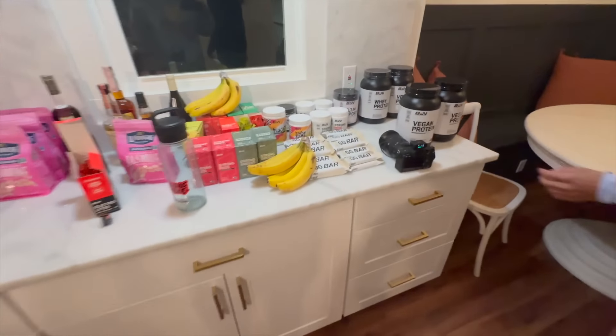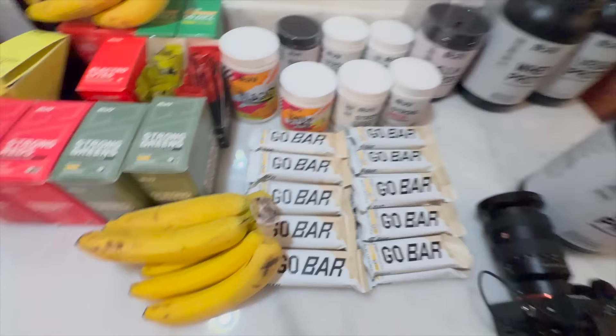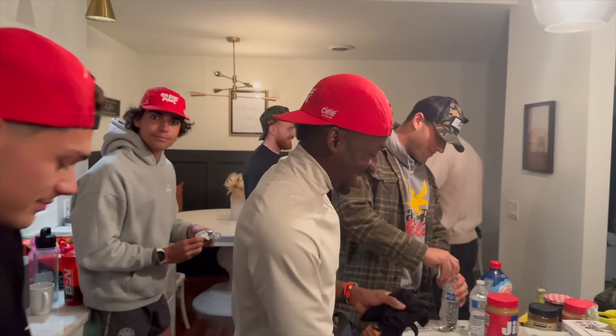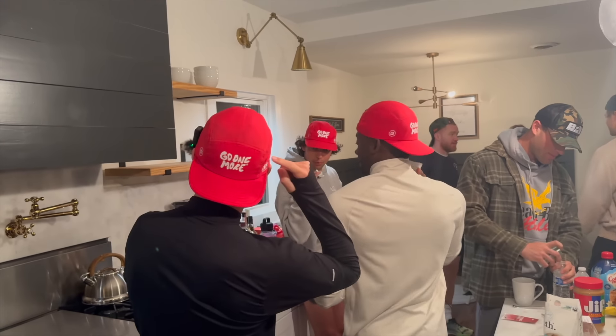Everybody's up now and getting after it. Good morning! I'm fueling this morning with two go bars and some coffee, plus some electrolytes, and that's pretty much it. We are ready to go for 10 miles. The boys are matching — matching hats, matching gear. Let's go!